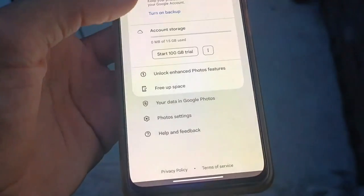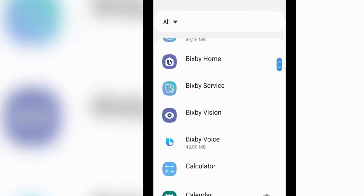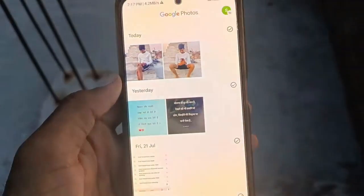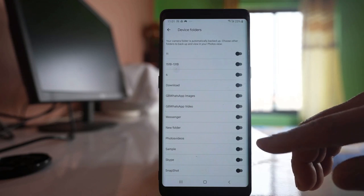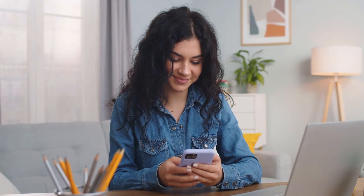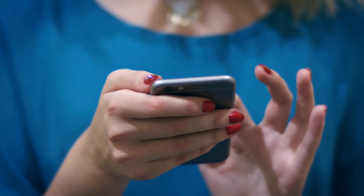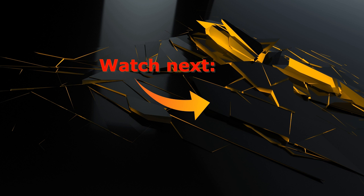And that's a wrap on our top 5 tips for freeing up space on your Android device without deleting any apps. By implementing these strategies, you'll keep your device running smoothly and ensure you have ample space for the things that matter most. If you found these tips helpful, make sure to hit that like button, subscribe to our channel for more tech tips, and ring the bell icon so you never miss an update. Have your own space-saving tricks or questions? Drop them in the comments below — we'd love to hear from you. Thanks for watching and see you in the next video.